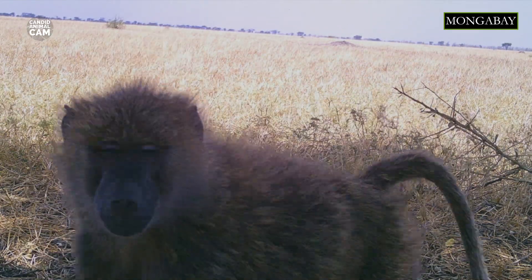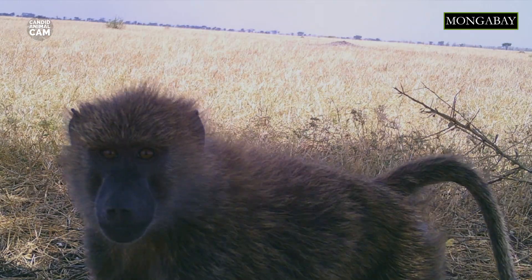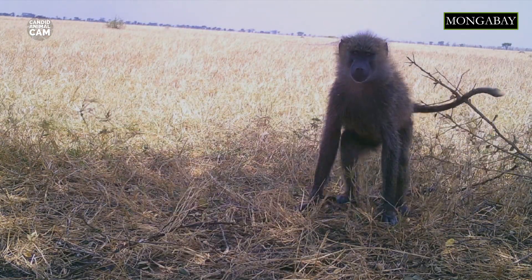Their tail bones turn down at a sharp angle, so when they walk their tails look as if they were broken. Olive baboons are the most extensively distributed of all baboons, living in a variety of habitats throughout Africa.